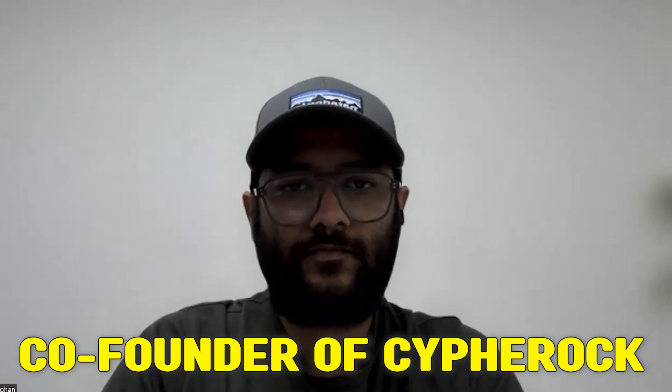Thank you, Rohan, for being here with me today. As we all know, security is one of the main important features which a hardware wallet should have. Before we dig deeper into all the unique security features of the Cypherock X1 wallet, maybe you can introduce yourself shortly and also how the idea appeared to start a hardware wallet company and the expertise behind it.